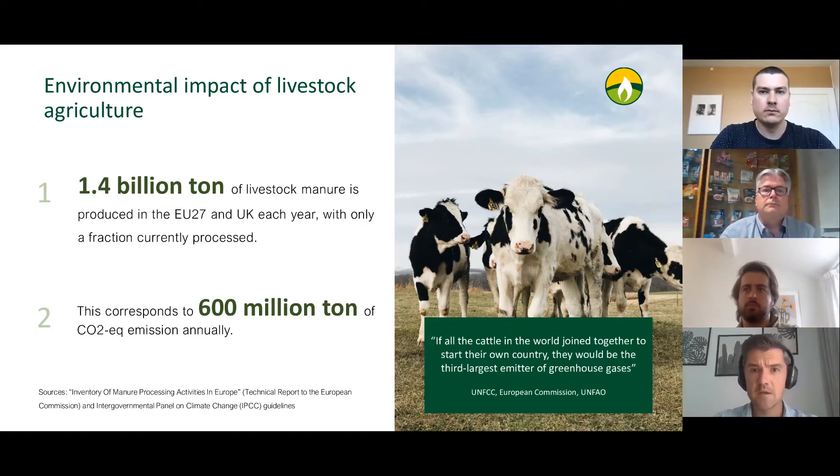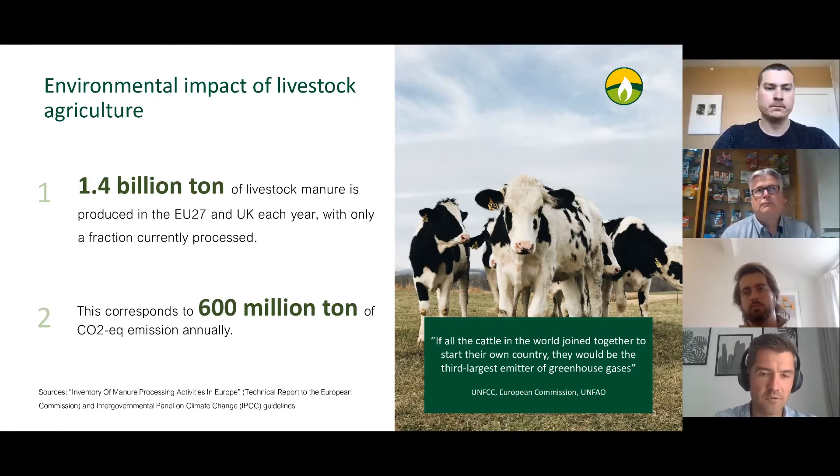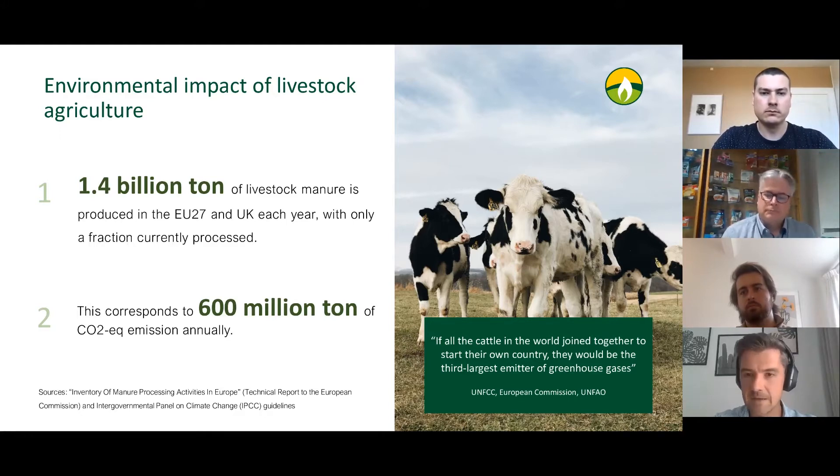We connected with around 50 small farms in the UK, and the majority of them admitted that they just lack a solution to address the manure management problem. Taking into account that there are around 5 million small and medium-sized farms in the EU and UK, you can imagine the pile of unprocessed manure available to those farmers. And essentially, this is where we see the opportunity.